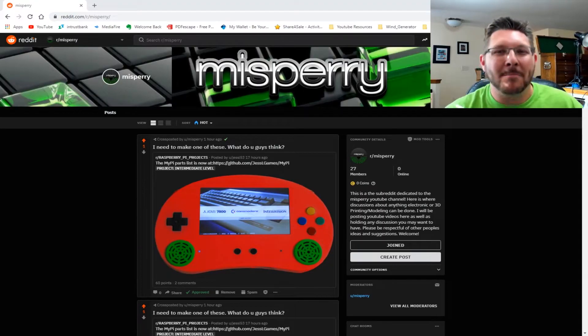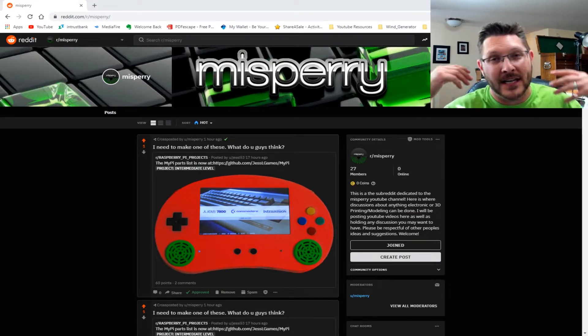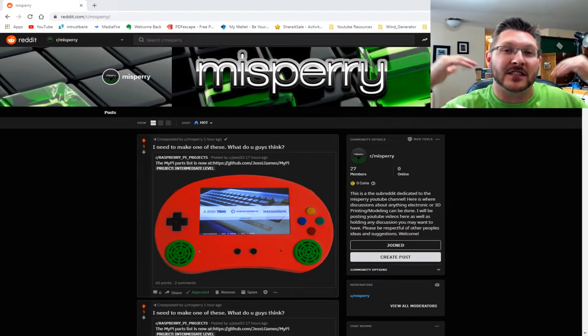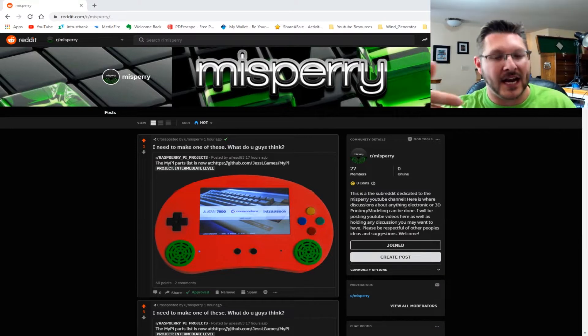What's up guys, welcome to another Maker Monday. This is my weekly show where I put together different projects and things that I find interesting on the internet, as well as explore some of the ones that you guys have posted. We'll go through some channel updates as well as check out a tool of the day that everyone should use.